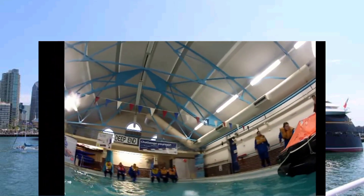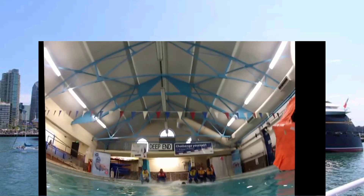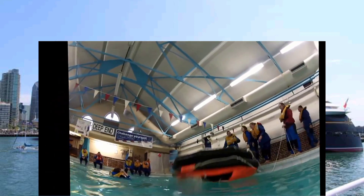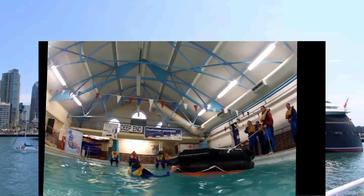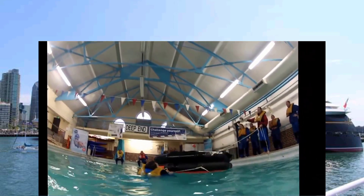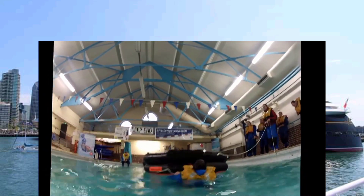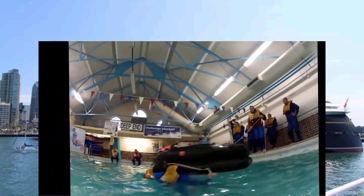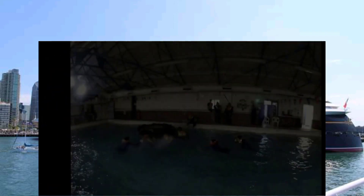Life rafts come in all shapes and sizes, and also price points. Like most things, buying cheap isn't always necessarily efficient. When buying a life raft you should look out for the RYA mark and the ISO mark. This life raft has an inflatable floor which, should you be at sea for some time, protects you from the cold more than a single skin one.